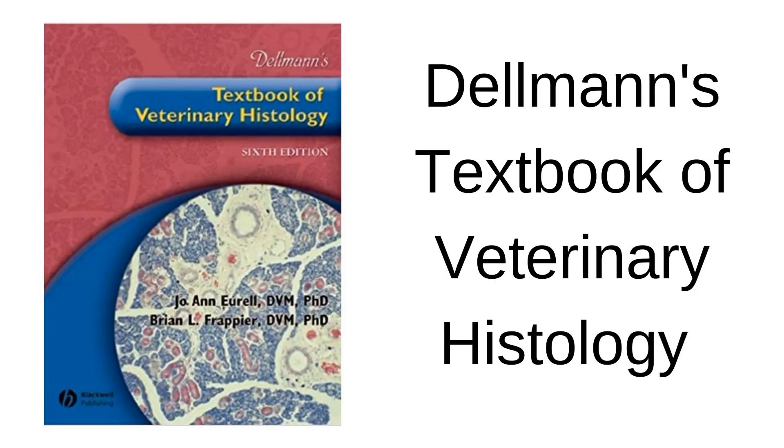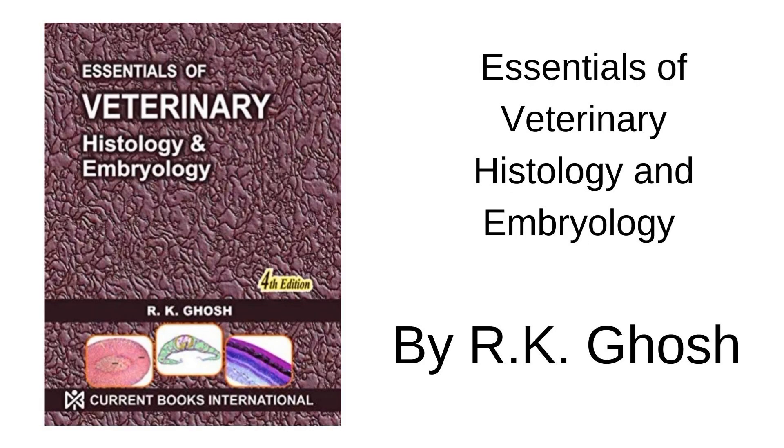The next is Delman's Textbook of Veterinary Histology. It is a very good book and various colorful diagrams are there, which is very essential in the histology unit, so it will be easy for you to understand the concepts. You can also refer to the Essentials of Veterinary Histology and Embryology by R.K. Ghosh — you can refer this book as well.